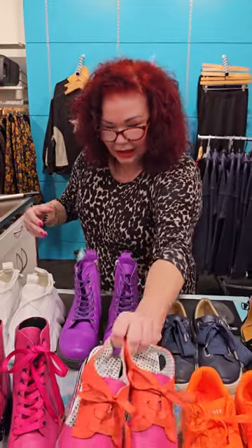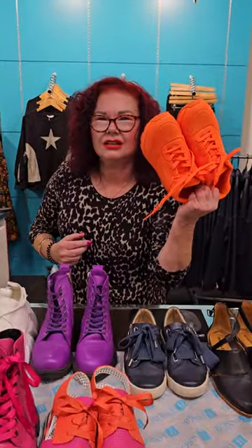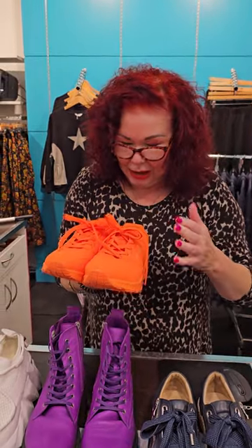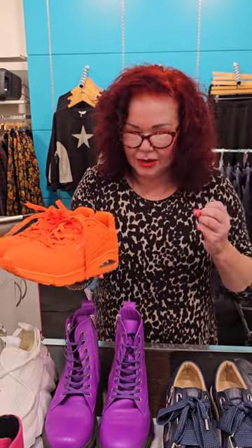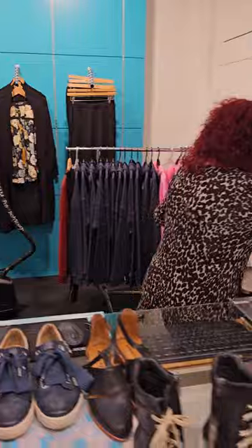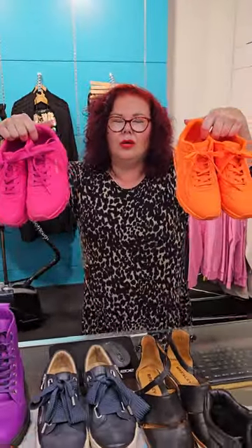These ones I had to get overseas — they're Skechers in orange, and I've got hot pink ones too. I couldn't get them in New Zealand, how sad is that? I had to pay an extra $80 to get them shipped, I couldn't believe it. But I had to have them because this is sportswear and I'm a fan of sportswear.